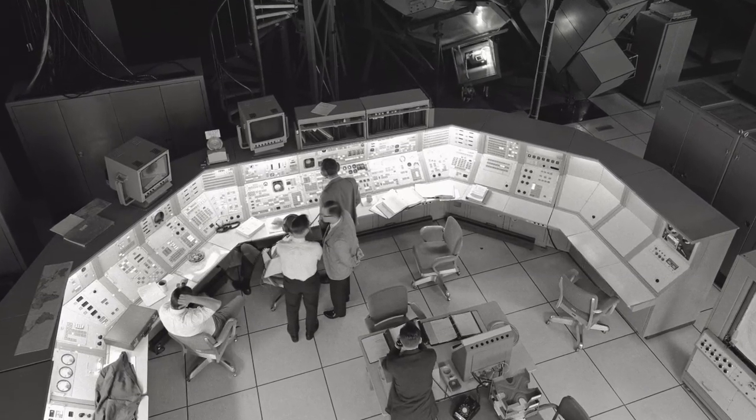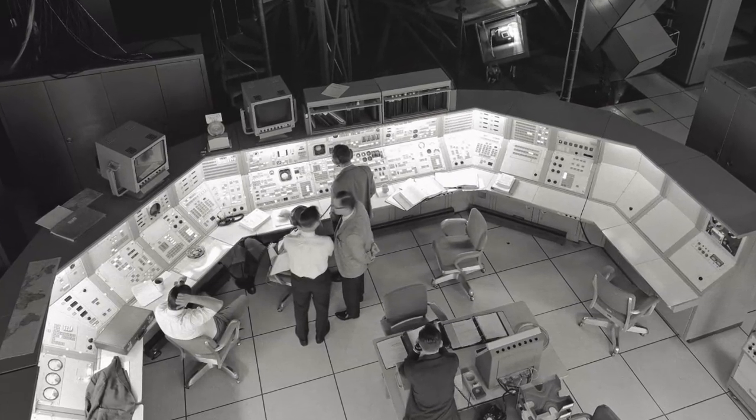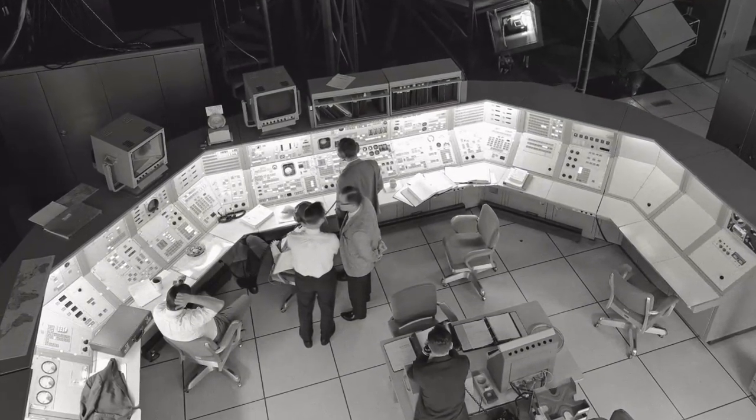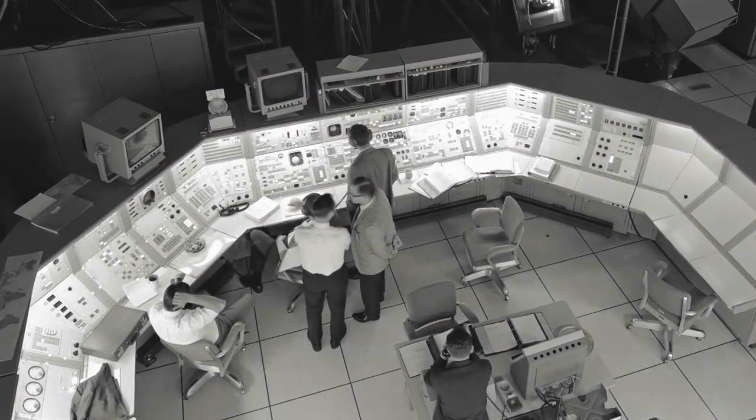The guidance system that navigated the spacecraft was one of the earliest forms of modern computing. That same computer — the one that helped America's lunar dreams become a reality — took up the space of an entire room and had one ten-thousandth the computing power of the smartphone that almost every one of you carries in your pocket today. Computer hardware and software have had such a dramatic evolution.